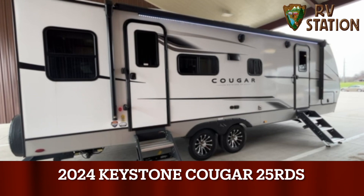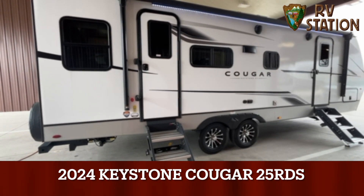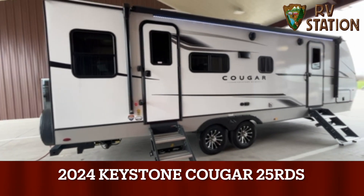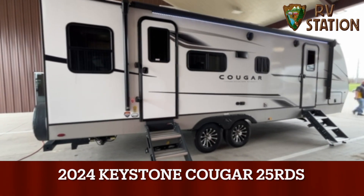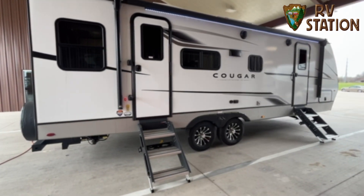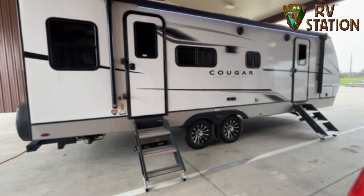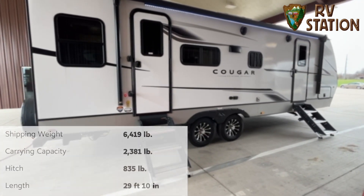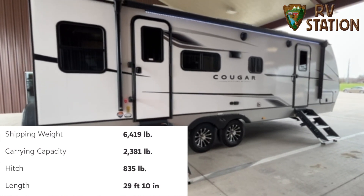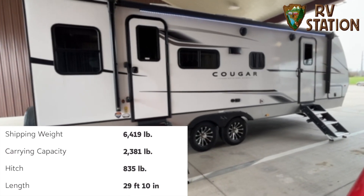Today we're going to talk about the Cougar 25 RDS. It's a great couples coach. It's got the Max Turn Technology shock absorbing hitch, which makes it easier to ride. You're going to have the tinted safety glass windows, the auto leveling, solid steps, two entrances. It's got the 440i solar package as well. The Cougars have vented attics, and also have walkable roofs and slides.